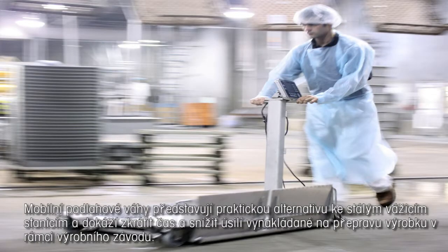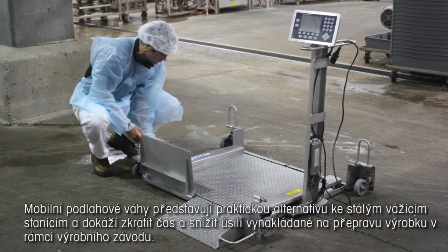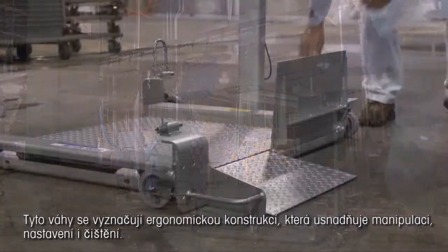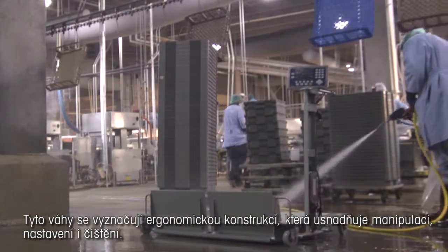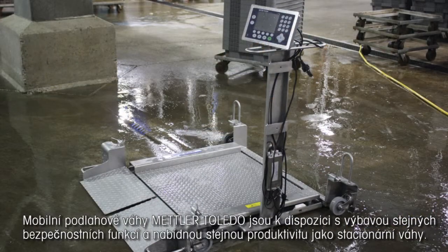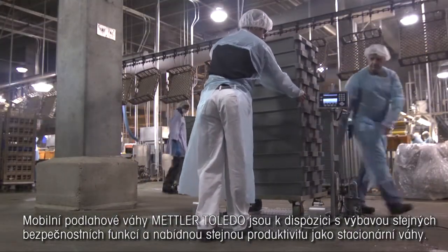Mobile floor scales offer a practical alternative to permanent weighing stations and can reduce the time and effort required to transport product throughout your facility. These scales are ergonomically designed, making them easy to move, easy to set up, and easy to clean.